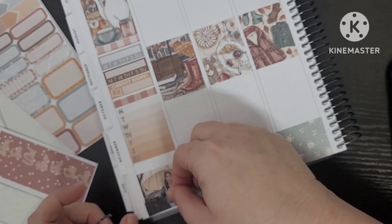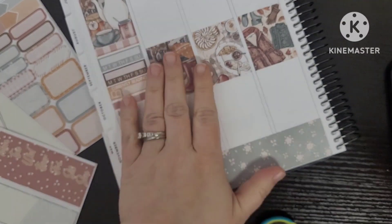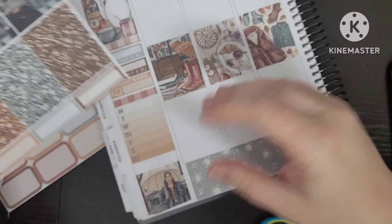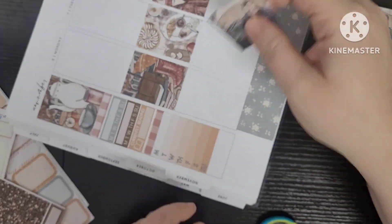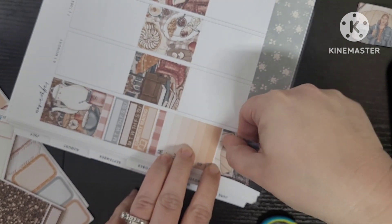I don't know what I was thinking here. I cut it way too small and it was so janky, so I lifted it up and I used one of the fashion girls — which is probably the only time I've used them. They're not my favorite; if I can avoid using them at all costs, I will.